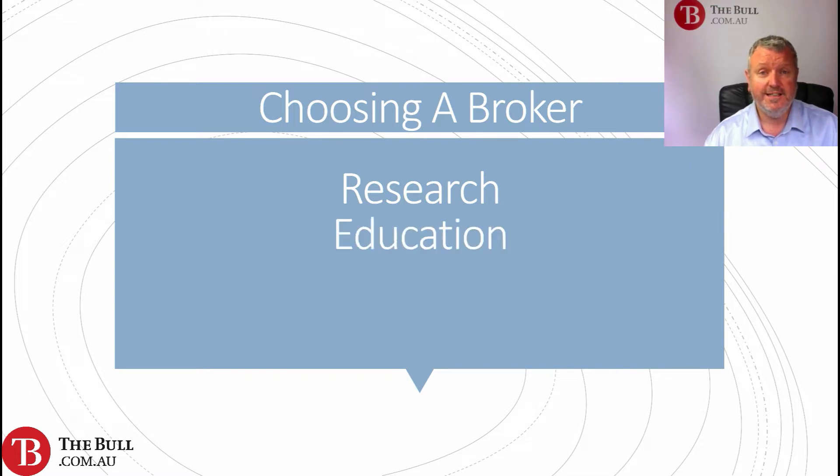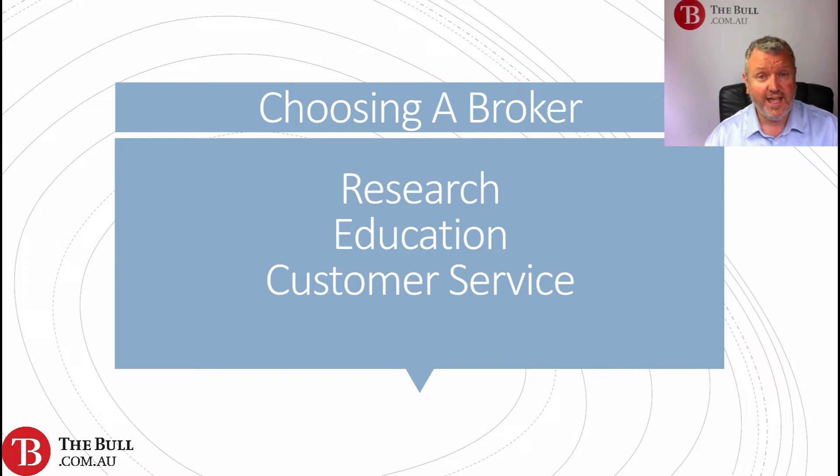Does the broker offer research content? Does the broker offer education? Does the broker offer a decent level of customer service? How approachable are they and how easy are they to get hold of?